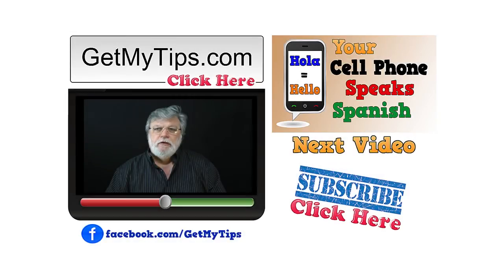Well there you have it folks — a very easy way to convert miles to kilometers or kilometers to miles. For more great tips like this, visit our website GetMyTips.com. You can click on the link right there. Like us on Facebook or subscribe to our YouTube channel. Thanks.